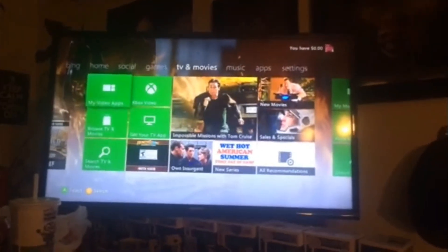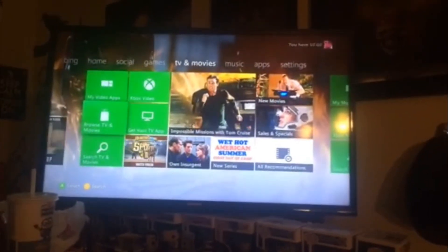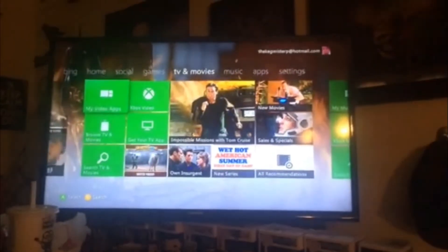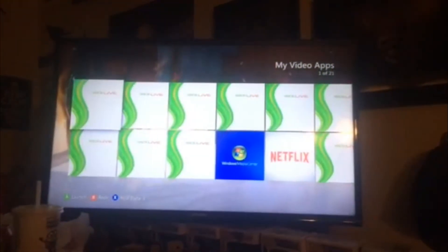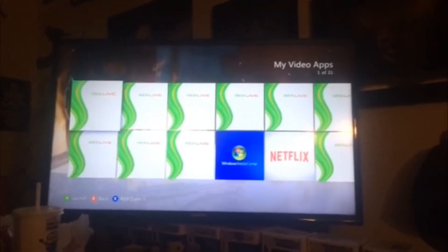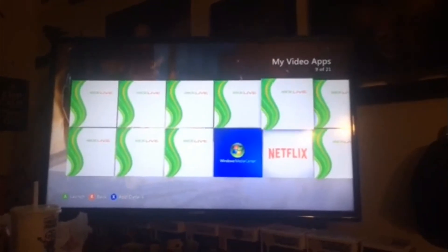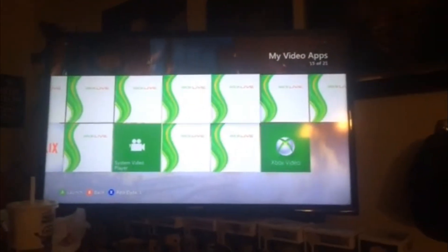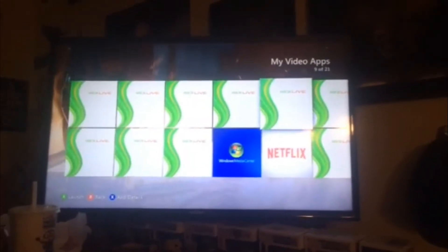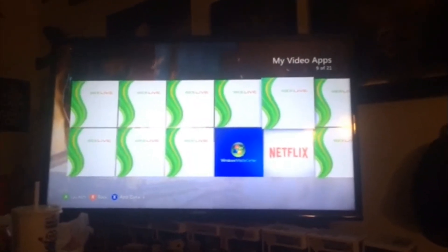So now I'm going to show you how my video apps look now on my Xbox 360. This is definitely not normal. See how it showed them at first and then they disappeared? Now they are all completely blank except for like Xbox Video, System Video, Netflix, and Windows Media Center.